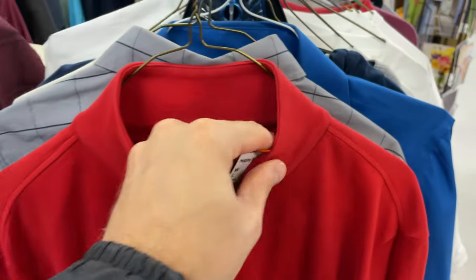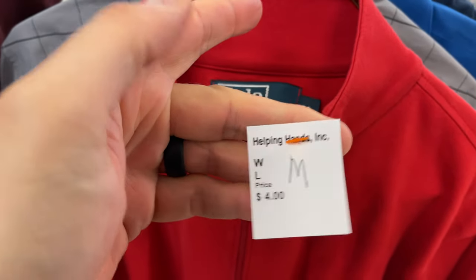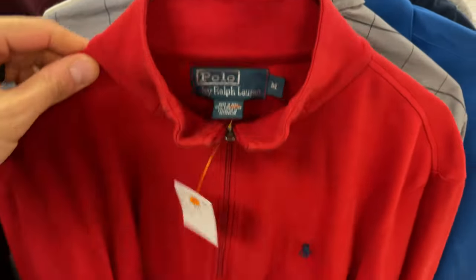Next up was this Polo Ralph Lauren sweater, quarter-zip. It was only four bucks and this isn't one that gets me too excited, but it's an item that will eventually sell for around $20 to $25 as well.